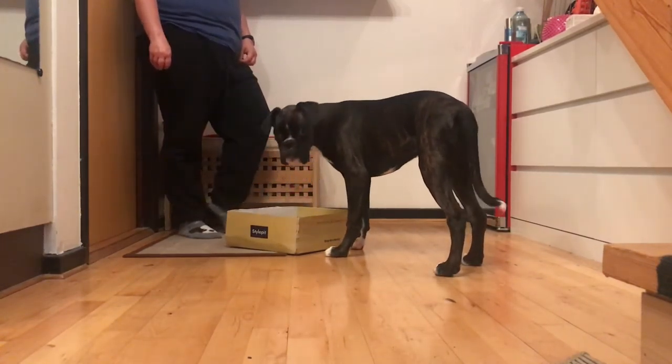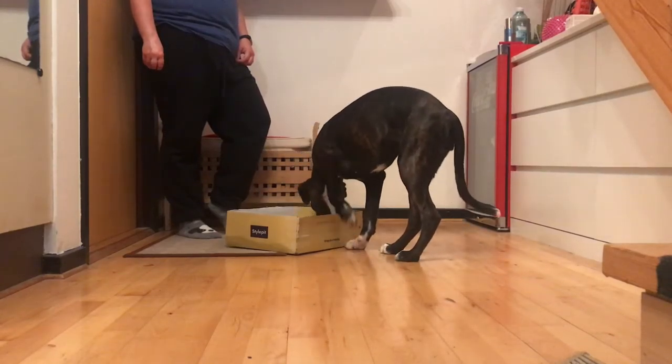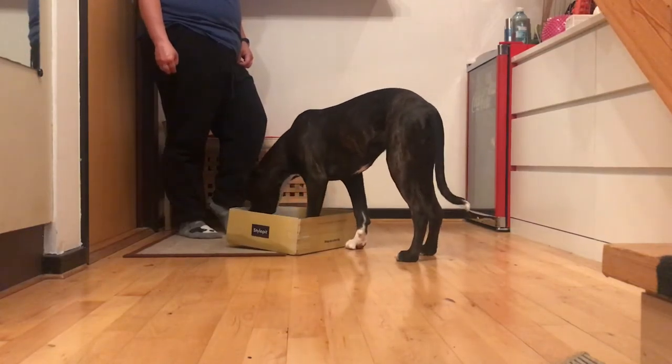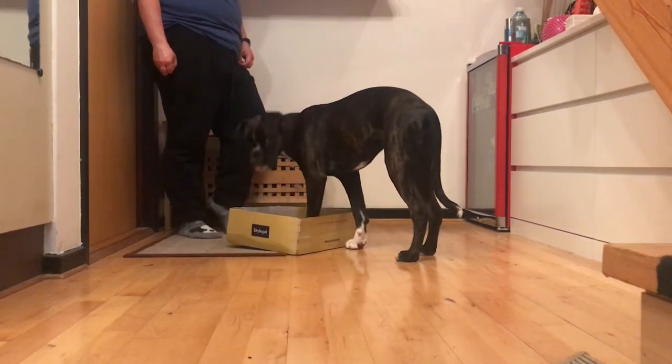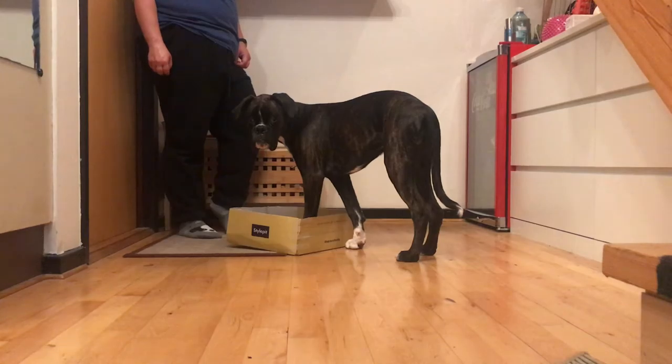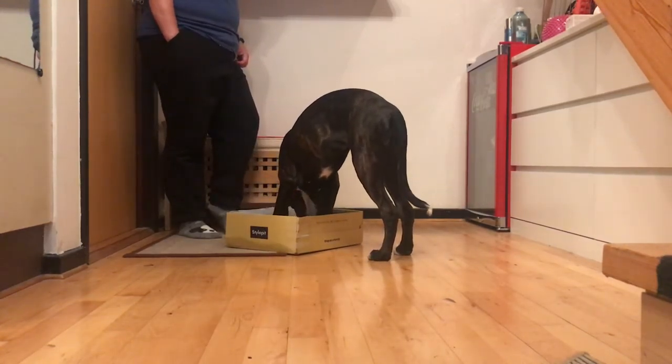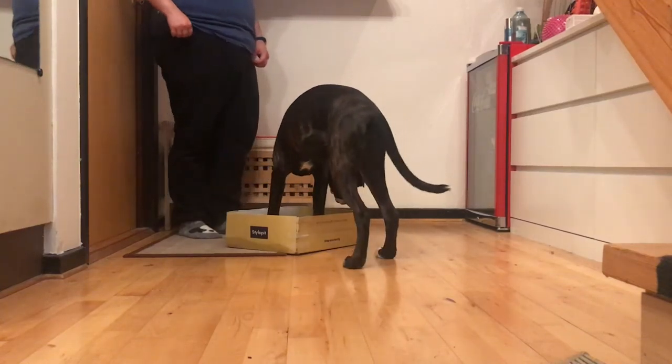Nikoya has figured out that one paw in the box pays off, so I'm taking a moment here to wait for new initiatives. My waiting pays off and I get a second paw in the box that I can reward. Notice that I choose to reward away from the box — this is to encourage her to return to the box on her own again.